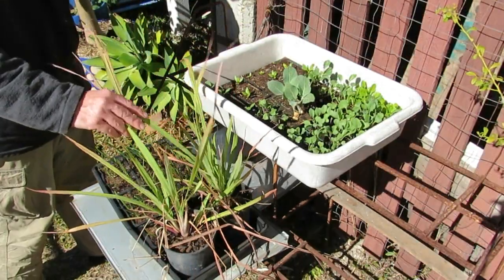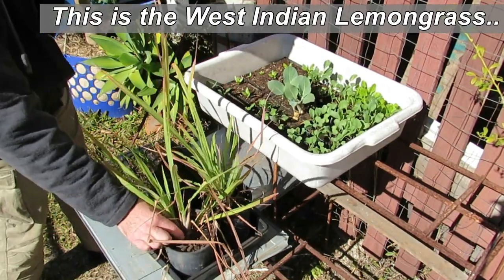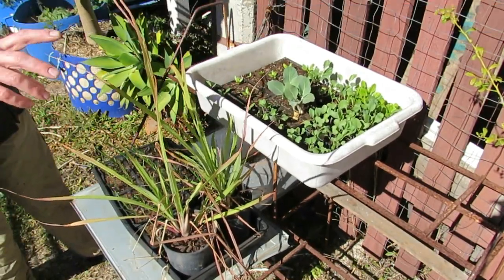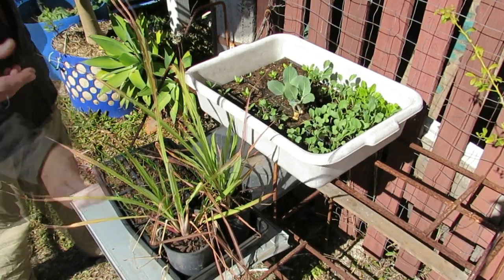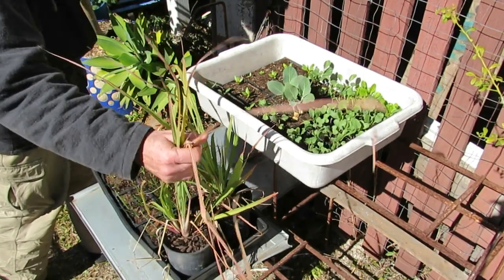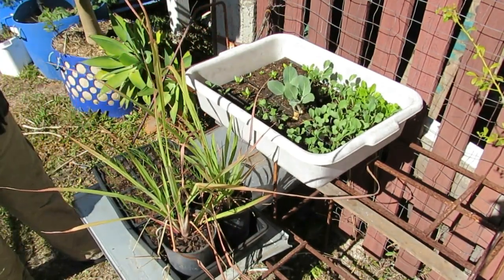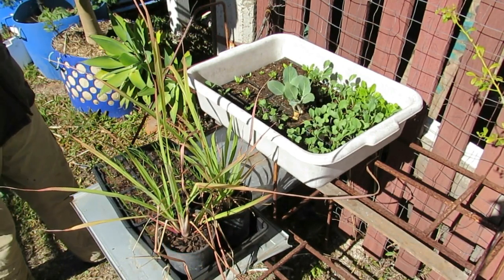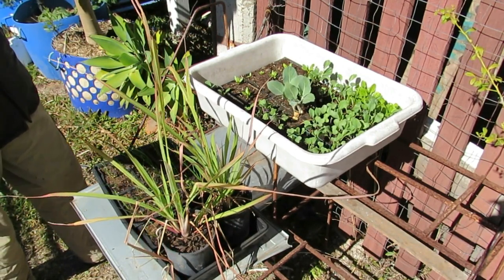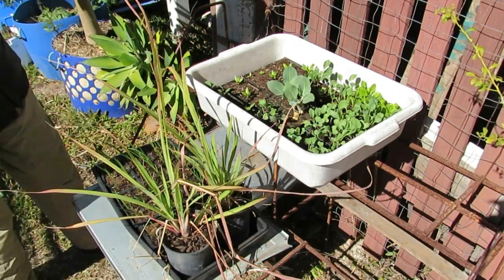Down here we've got some lemongrass — this is the non-flowering variety. They have a larger bulb for cooking, so that's the one we like. The flowering variety — I think it's East Indian — is better for teas, while the bulbing one goes a lot better in curries, a lot tastier. The lemongrass in the wicking barrel down the back got a fungal disease in the bulbs, and that's pretty much all my fault for not thinning it out and not repotting it. So I thought I'd start fresh with some new stuff bought from the markets.